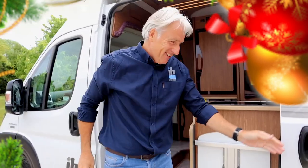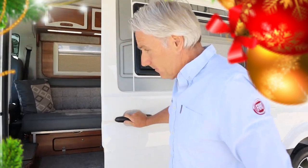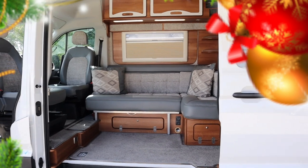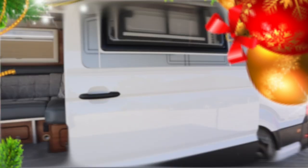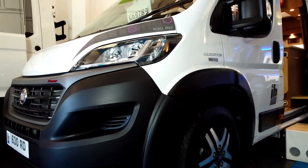The two vans included are the IH 630 RD and the IH 680 CFL, which is the one behind me. The CFL is a front lounge based on the VW Crafter, and the Fiat 630 RD is a rear lounge format which has got a big U-shaped lounge at the back.